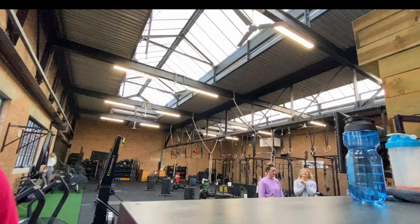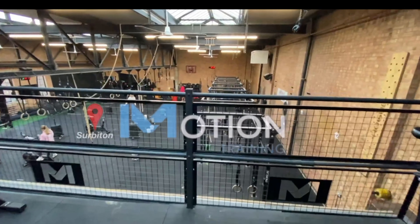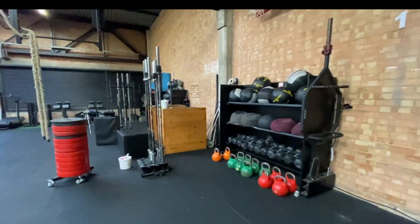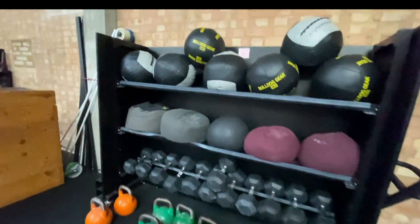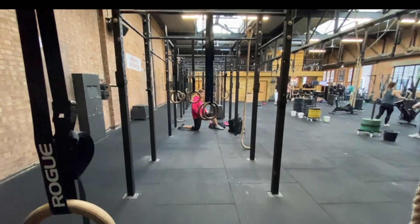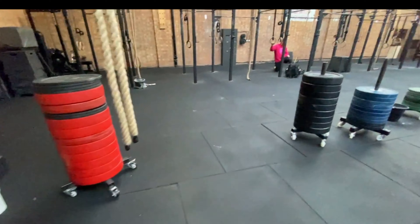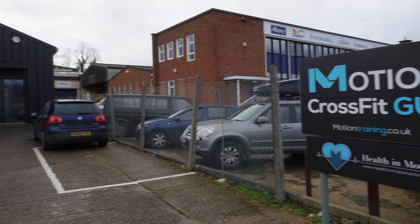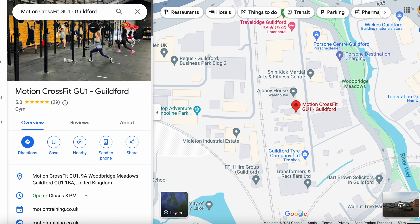Welcome to CrossFit Guildford, otherwise known as Motion Training. For those of you who have been on my channel for a really long time, you'll know that I've already been to a gym called Motion before. The people who owned Motion Surbiton, another location within England, opened another gym called Motion Guildford. These are owned by the same people and they decided to expand and open a gym in Guildford, UK.